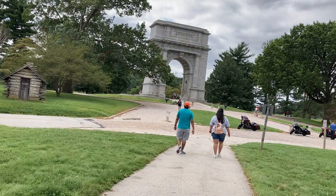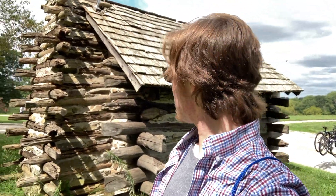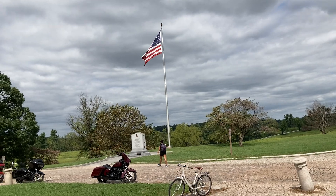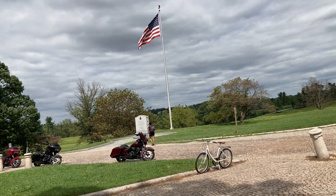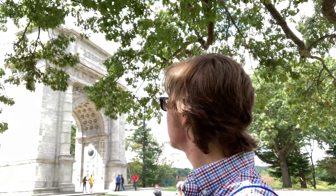This is unbelievable — it's a giant stone arch. And we've got another log cabin thing. Barracks — that's the word. I cannot believe what I'm looking at. It's a giant monument — that's got to be at least 100, 150 feet tall. Let's take a look.